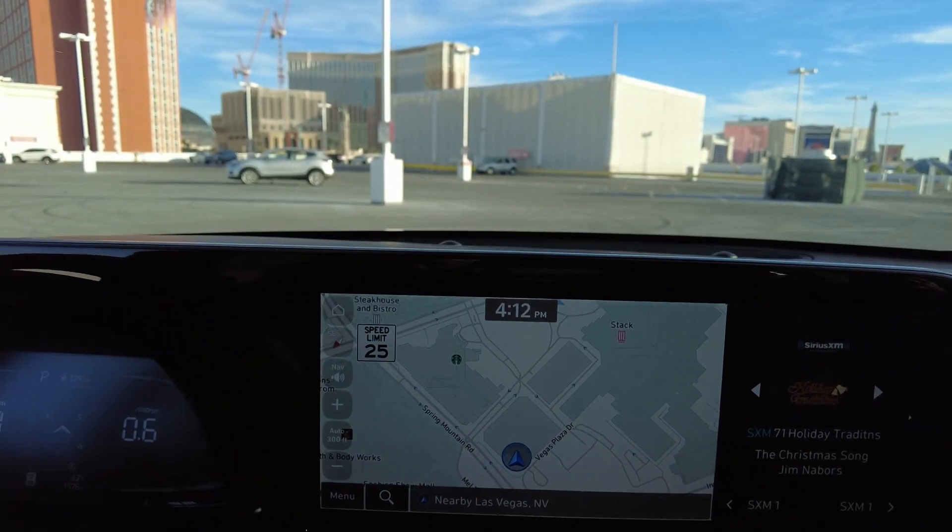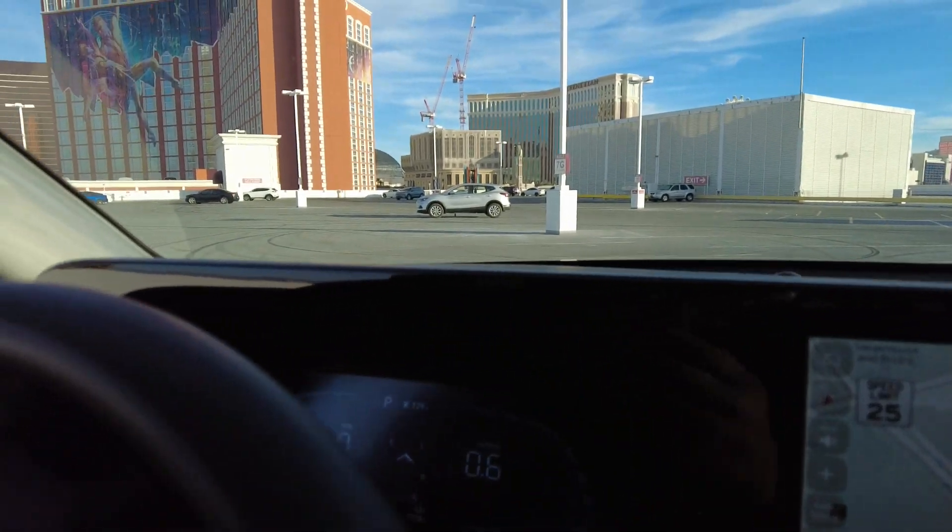I drive a 2017 Hyundai Tucson, and I'll tell you it's not my favorite vehicle but it's by far not my worst either. My biggest complaint with my car is the white seats. Hyundai itself has been very good to me — no malfunctions or issues. This one has leather seats and heated seats on both sides.